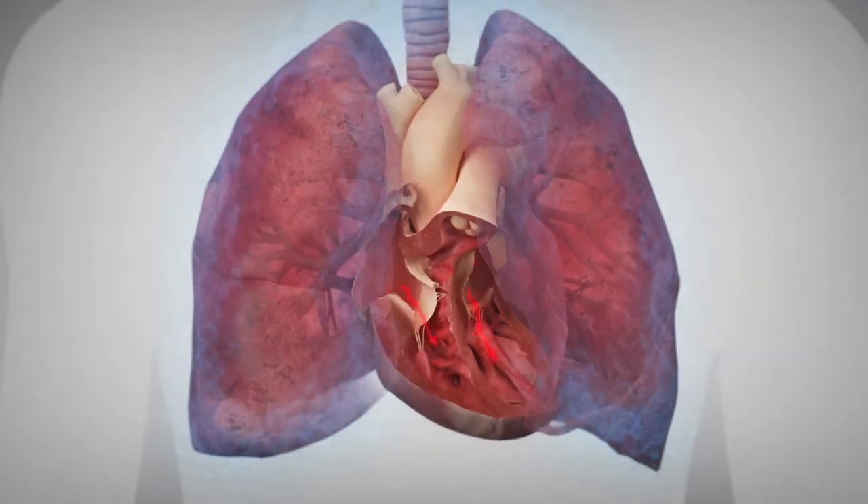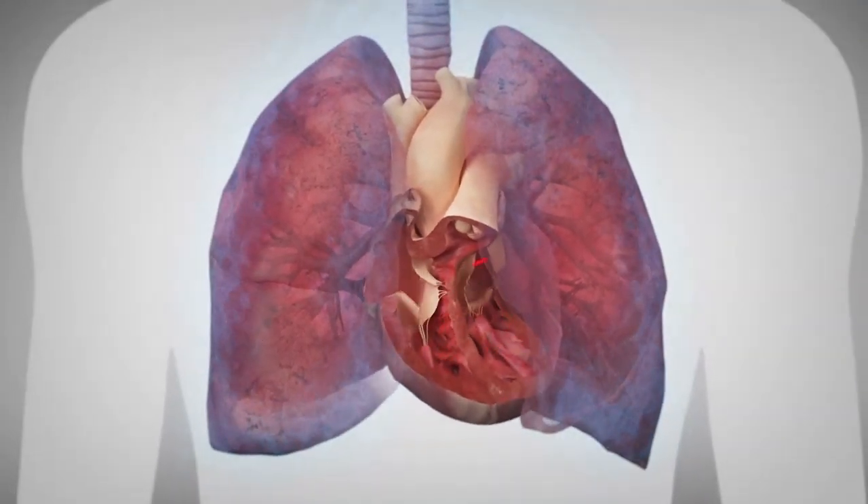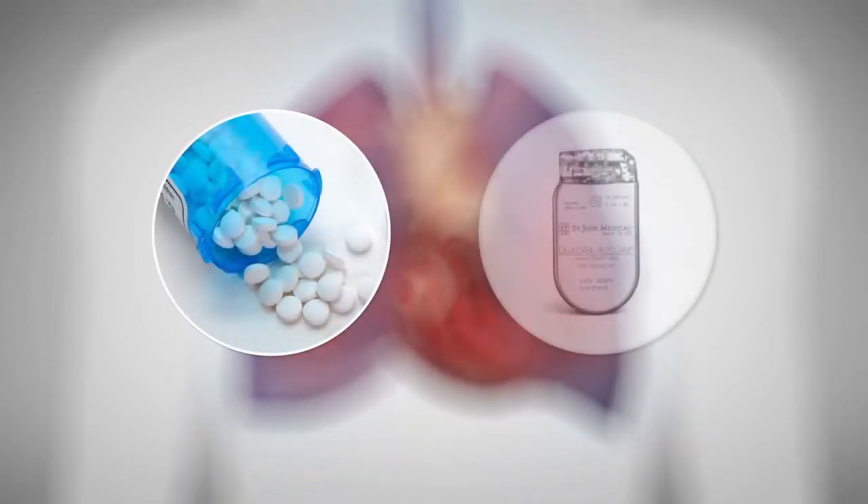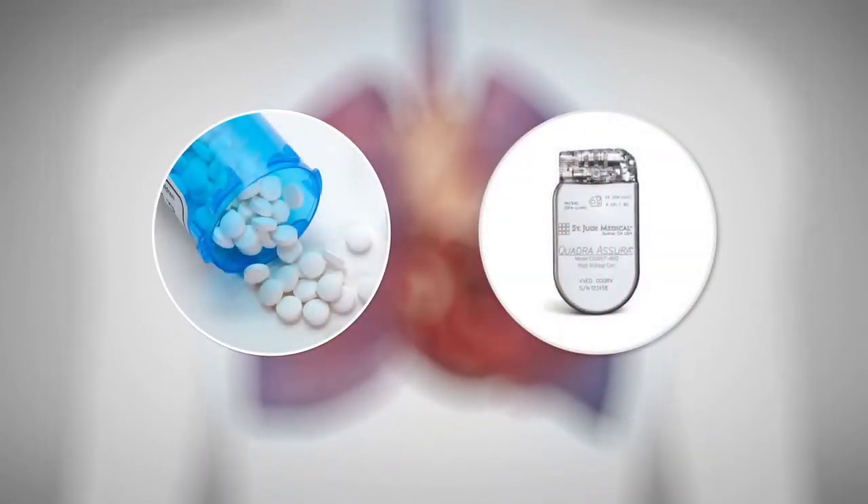If you're diagnosed with heart failure, your doctor may monitor your weight and blood pressure, prescribe several different medications, and even recommend a cardiac resynchronization therapy device, or CRT.